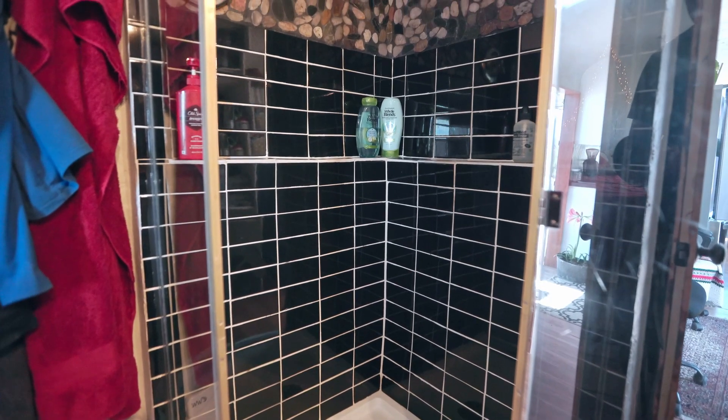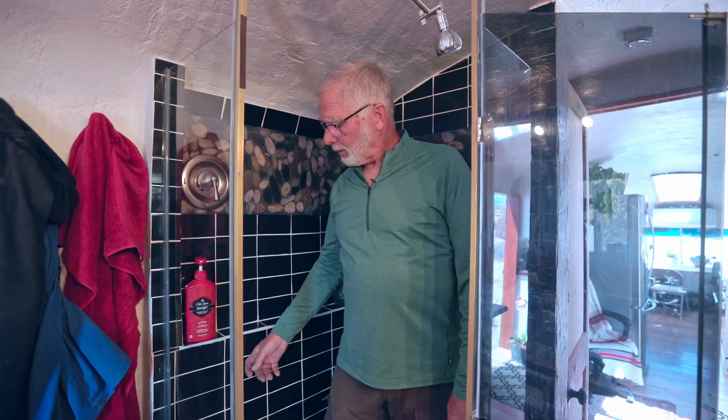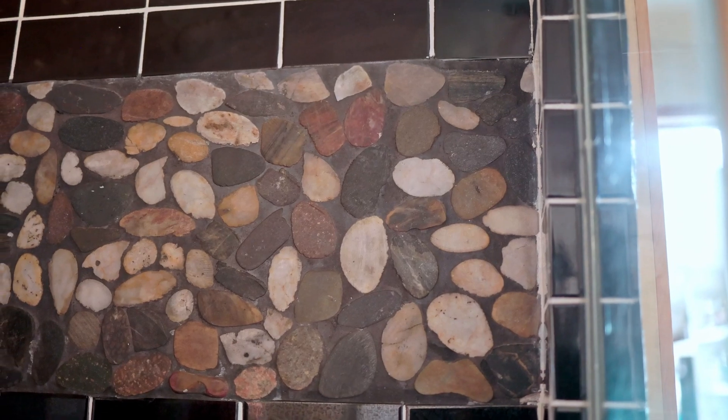I said earlier about a mistake that ended up better — this shower is a prime example. What happened is we ordered our tile, the black and white tile, which I think turned out looking nice. But with the supply chain issues that were going on, they backordered some of our tile. When we started laying this we realized we were not going to have enough tile. So we went to town and asked what would match, and we ended up with this stone. In the end it gave a detail to this shower that was much better than the original. Do not overstress about bumps in the road — every problem is an opportunity.